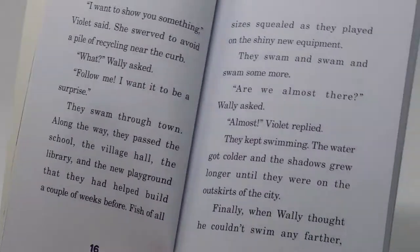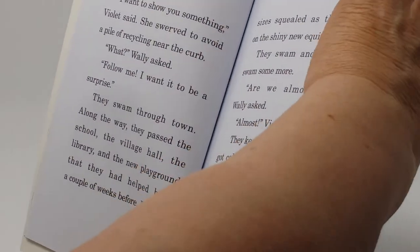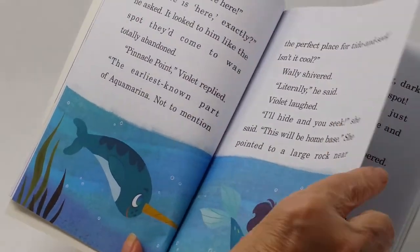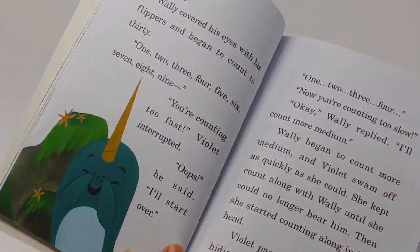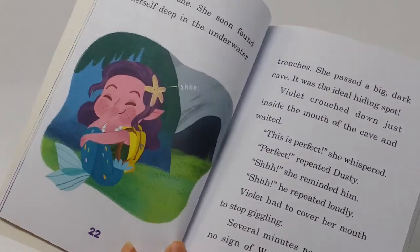You notice the nice color palette, the big print, and slightly shorter paragraphs here. Now they're swimming away and playing hide-and-go-seek. Wally is counting while Violet goes to hide.